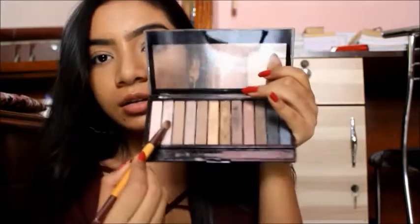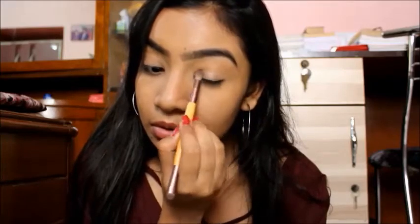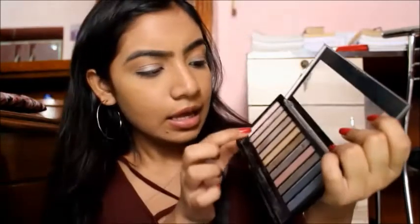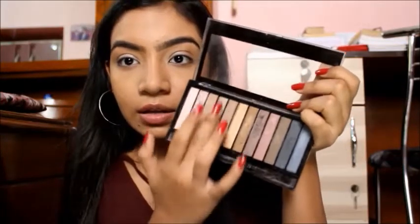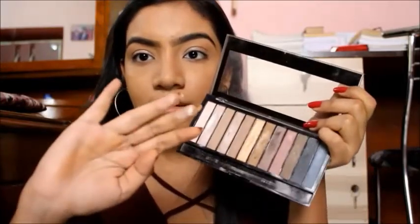I'm taking this shade from the highlighter palette. It wasn't working with the brush so I'm just using my hands. Now it's happening — can you see how minted that is? Look at that!